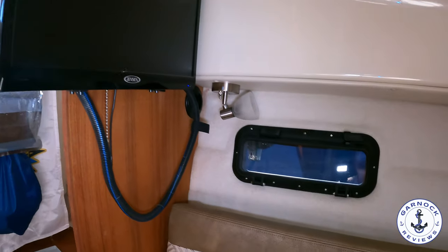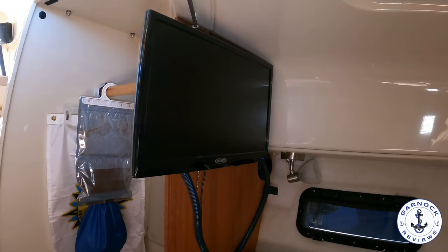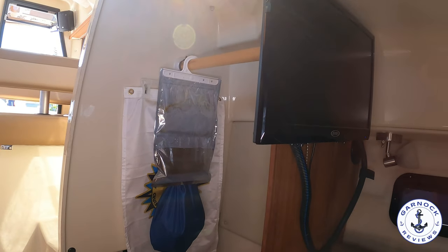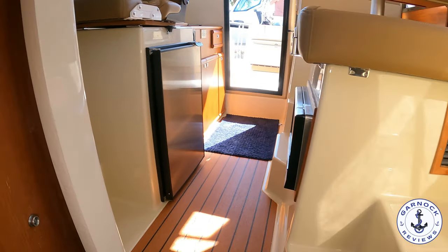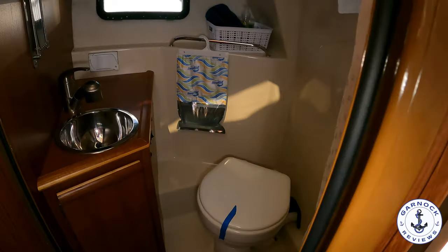We've even got a TV mounted up. And then on the starboard side is where you'll find the head compartment — not only do you have the toilet, but you've got the shower here, as well as plenty of storage for your toiletries and personal belongings.